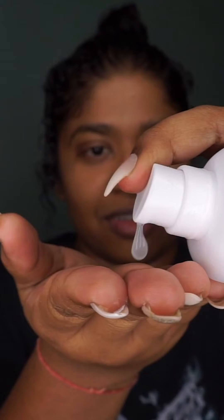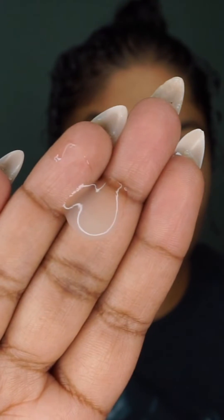All you need is just a few pumps of this serum. It is very thick — it is a great, supple product. I'm just going to apply it on my cheeks and once you get a nice thin layer, just pat it in.